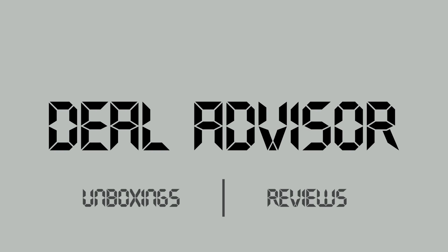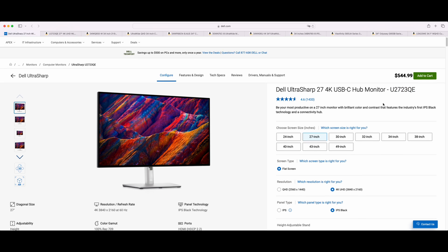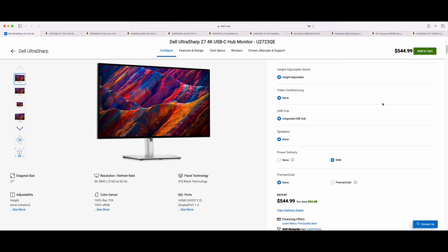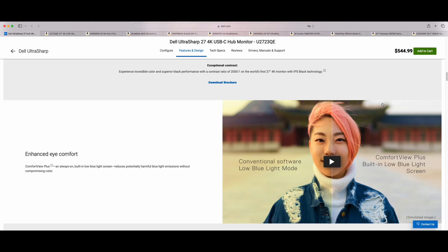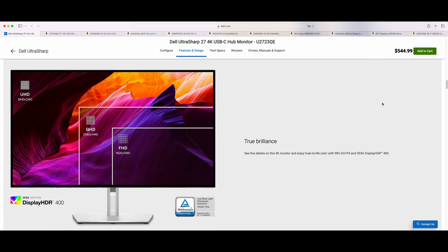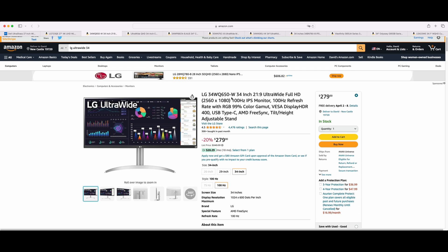Hi, DealAdvisor here. Let's get into it. It's quite challenging to find a great monitor that ticks all the boxes and surprisingly, there are very few options that look appealing on the market right now. I was looking for a new monitor and started my search with a regular 27-inch monitor, but after looking for a while, I understood that the price-to-package ratio is not that appealing and I started looking into ultra-wide options instead.